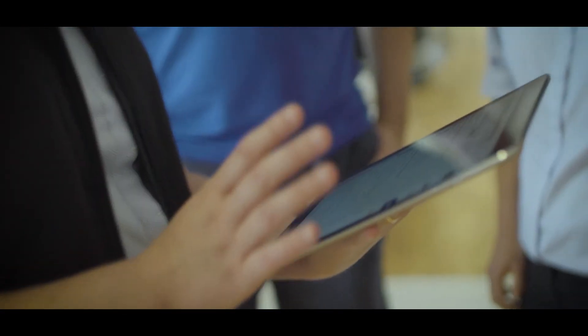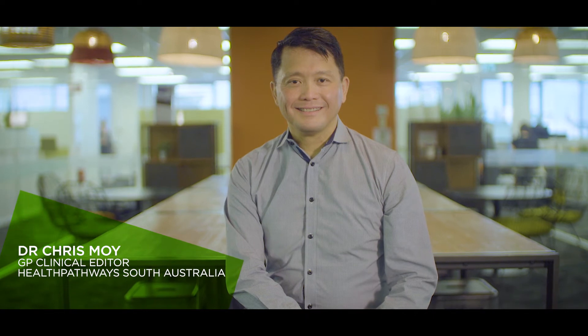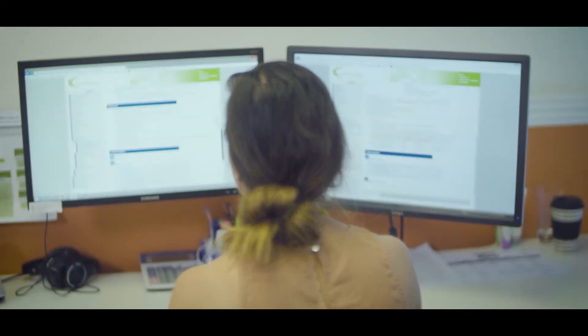Local South Australian GPs and health professionals are leading the development and supporting rollout across the state. This is the primary and acute care sectors working together. When developing pathways, we work closely with specialists who have good knowledge and expertise on the particular pathway and the health system in South Australia. Consultation occurs with other health professionals across the primary and acute sectors relevant to the pathway being developed. This is the local primary and acute sectors working together to improve people's journey across our health system.